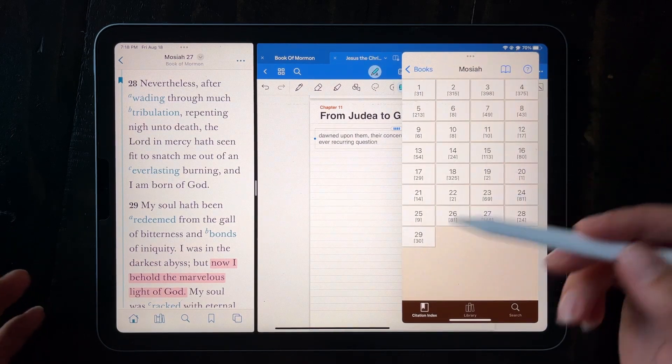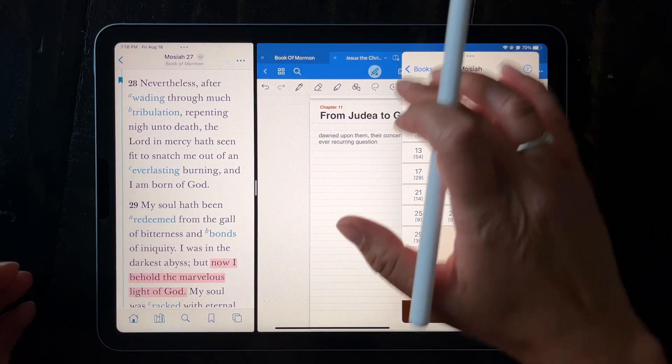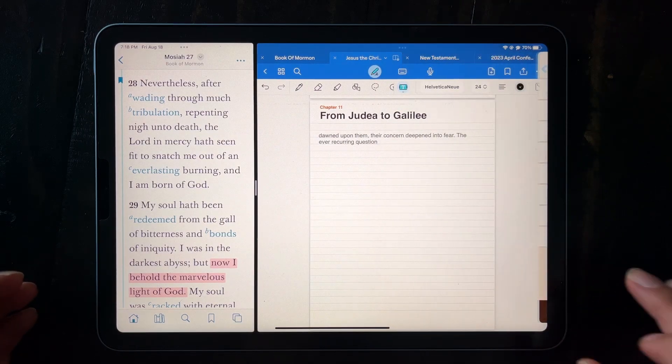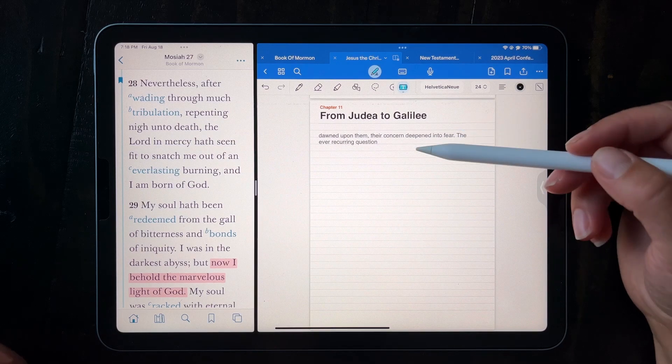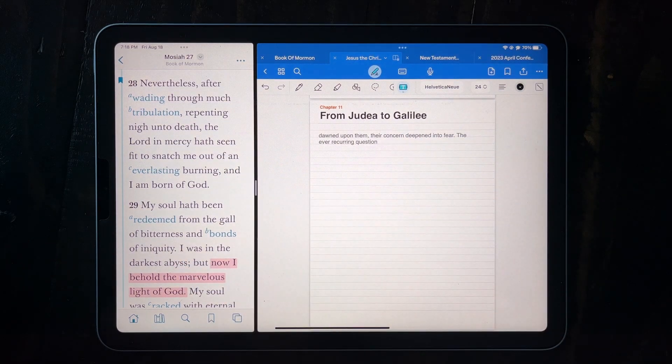So there you go — that's how I go through and study my scriptures. I use the Scripture Citation Index, GoodNotes, and the Gospel Library, and together they're such a powerful tool. That's how I study my scriptures digitally. I hope you found this helpful. If so, be sure to like and subscribe below, and share with others how you study your scriptures.